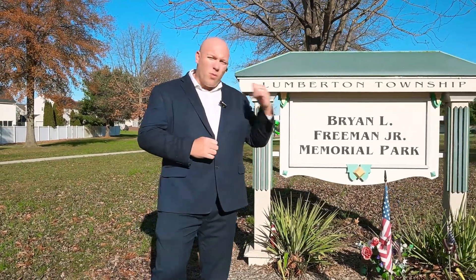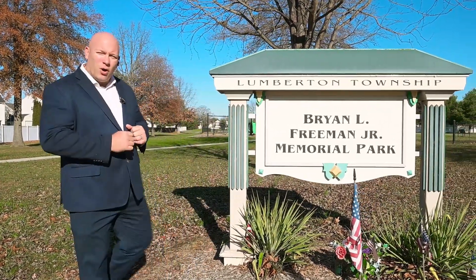Now we're here across the street at Bryan Freedom Memorial Park. We're going to take a look at the actual park, as well as all the walking trails and everything the community has to offer. Let's go take a look.